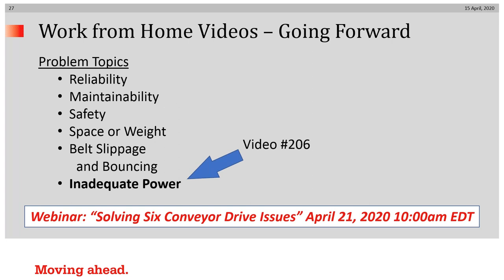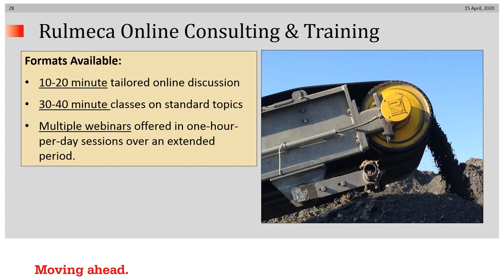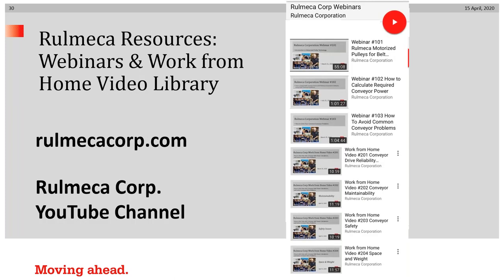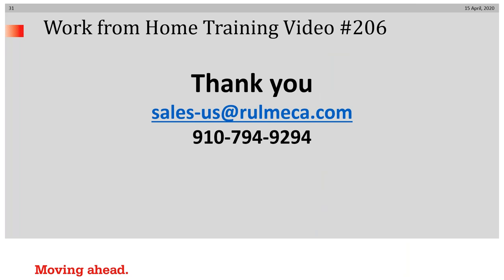That concludes our short talk on how to address inadequate power. Thank you for spending time with us. Our Solving Six Conveyor Drive Issues webinar is coming up on April 21st, and you can easily register by going to our website. Consulting and training is available from us, and I draw your attention to our growing library of video tutorials, which you can find on our website and our YouTube channel, along with all webinar recordings and work from home videos. Just go to RomecaCorp.com or our YouTube channel. You can also contact us via email at sales-us@romeca.com or call us at the phone number shown. Thank you for listening, and I encourage you to keep your chin up while we endure through this virus crisis.